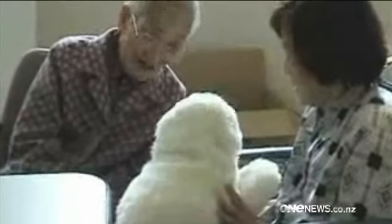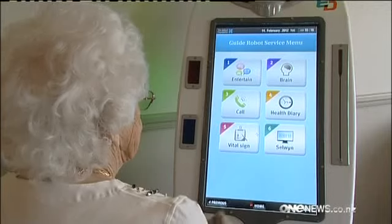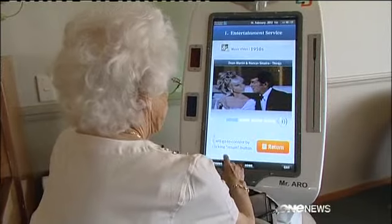Robot number one, Paro, a companion bot who's already shown great promise in its homeland, Japan. And robot number two, Guide, a health bot with a variety of functions. This robot can do things like remind people to take medication, show entertainment like videos, show photographs, and it's got memory games.